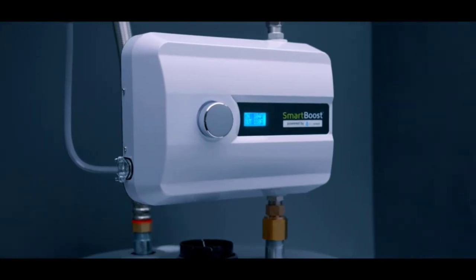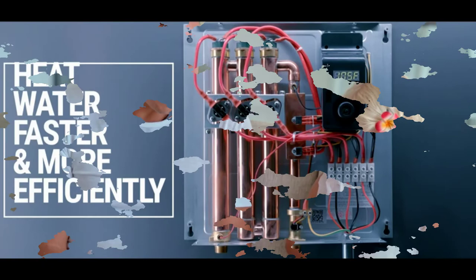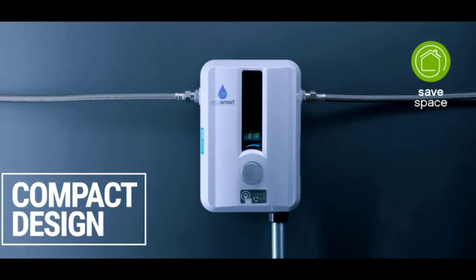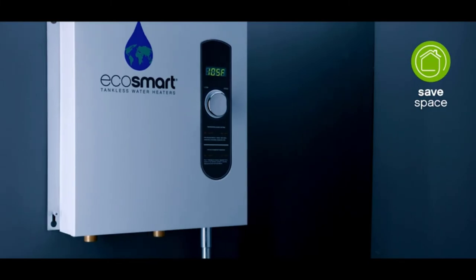However, that's more than enough for single-person households or a married couple in an apartment or small house. The EcoSmart Eco11 can heat water as hot as any other tankless water heater, and it's extremely popular because it uses less electricity than most other options.